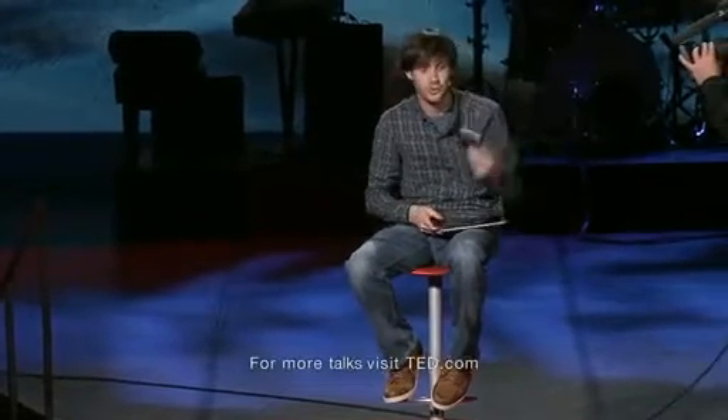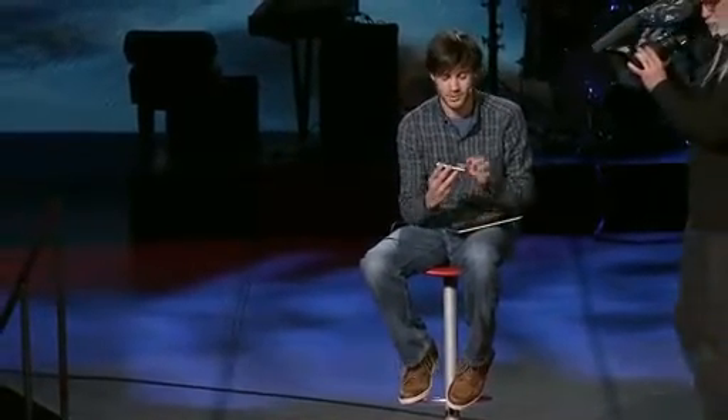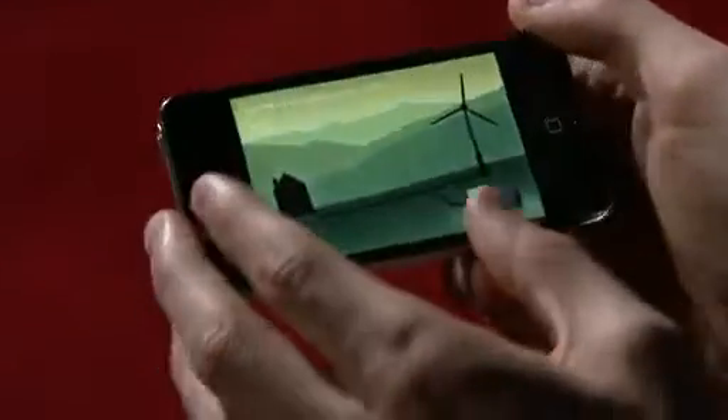This whole book doesn't just run on the iPad — it also runs on the iPhone. You can start reading on your iPad in your living room and then pick up where you left off on the iPhone. It works the exact same way; you can pinch into any page and open it up.